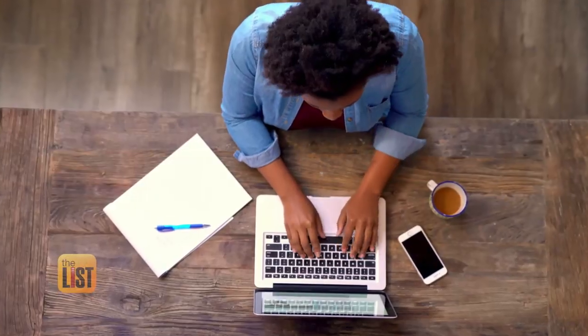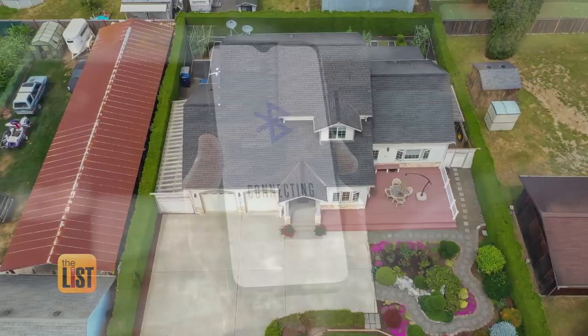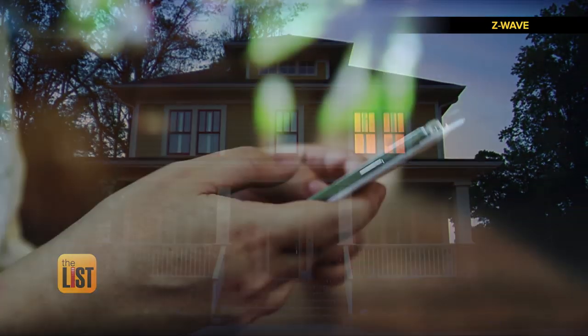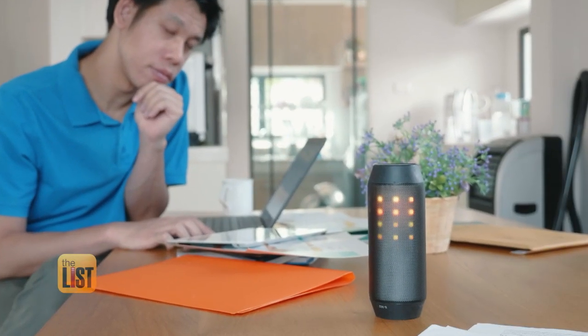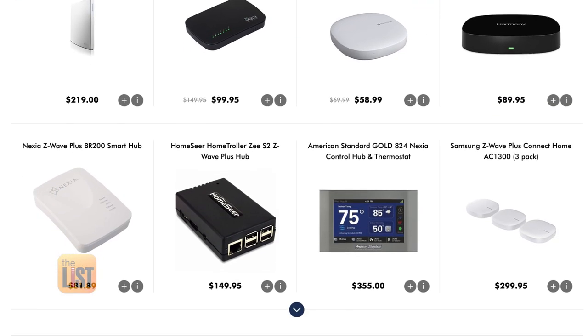So if you want, you can ditch the Wi-Fi and use a home network that uses a local radio frequency — sort of like an in-home Bluetooth network. The dominant home network providers are Zigbee and Z-Wave. If you choose one of these, every smart device you buy needs to be Zigbee or Z-Wave compatible. Down the road that could start to feel like you're trapped in a brand's closed ecosystem, but for now they're partnered with a ton of products, so no sweat.